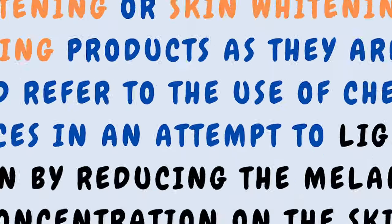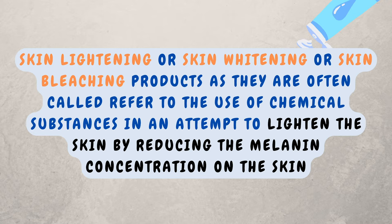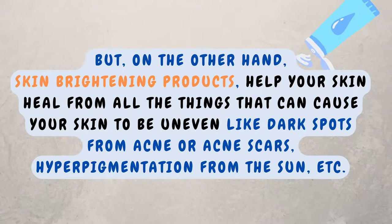So over time, what this product is meant to do is promote an even and radiant skin tone. To have a clear difference, I looked up the distinction between skin brightening products and skin bleaching products. Skin bleaching products refer to the use of chemical substances in an attempt to lighten the skin by reducing the melanin concentration. But skin brightening products, like the Hada Labo Brightening Milk, help your skin to heal from things that can cause uneven skin, like dark spots from acne, acne scars, and hyperpigmentation from the sun.